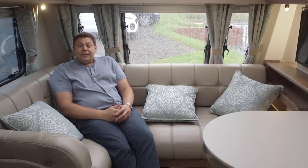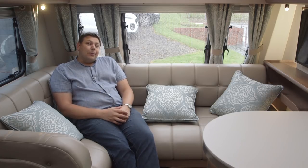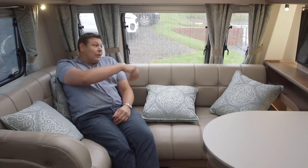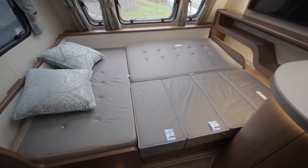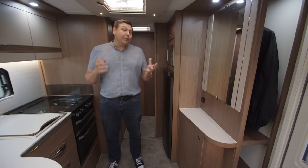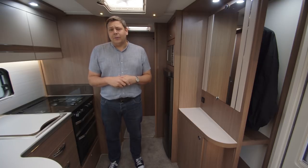You still get a reasonable amount of storage in here — four overhead lockers and space for bedding underneath the sofas. Although this is a van designed for a couple, it does have four berths available. The sofas can be used either as a long single or, by pulling out the frame underneath and rearranging the cushions, a decent-sized double.